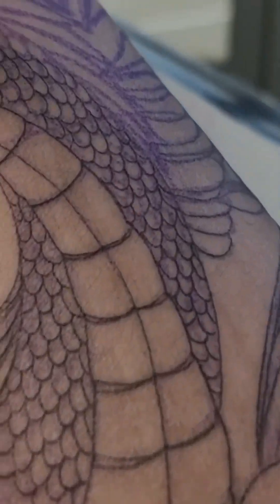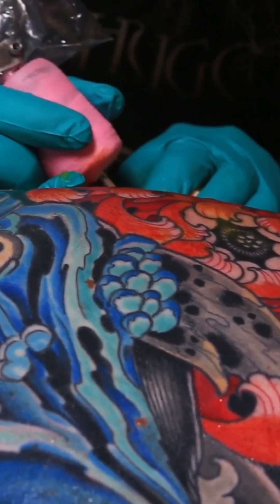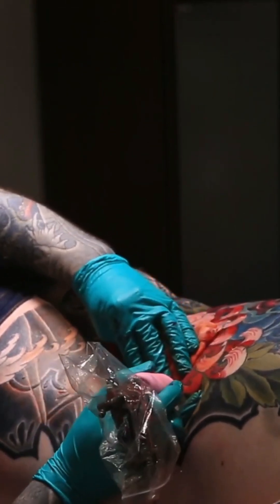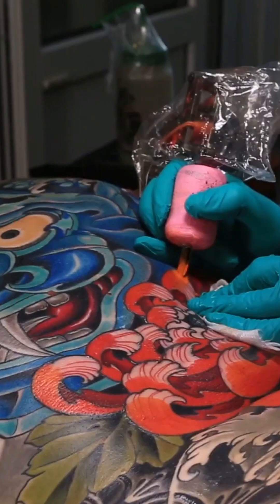Unable to break them down, the macrophages keep dying, continuously replacing the previous layer of cells. It's like a never-ending microscopic war happening right under your skin.